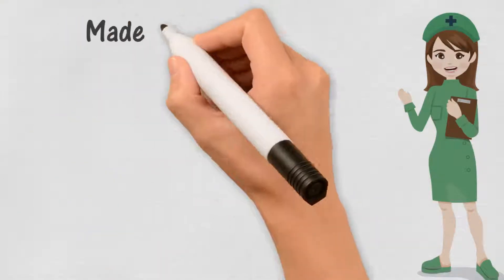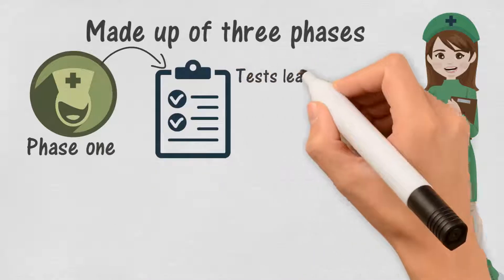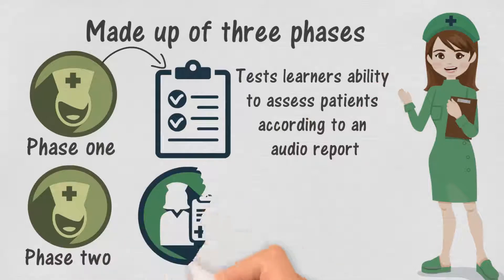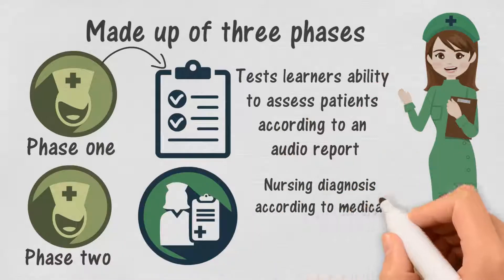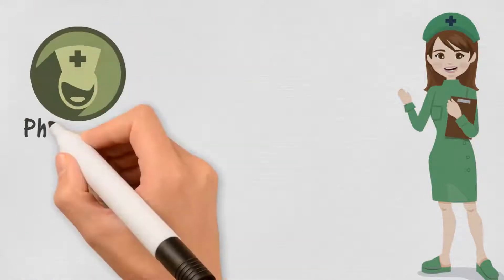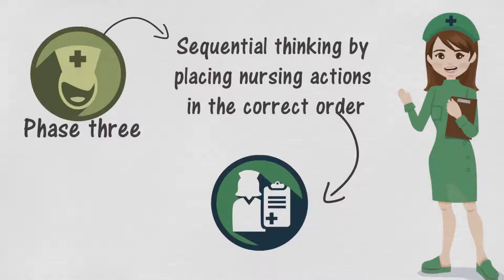Made up of three phases, MedSurg Phase 1 tests learners' ability to assess patients according to an audio report. Phase 2 requires learners to assign nursing diagnoses according to medical history and physical symptoms. Phase 3 allows learners to demonstrate sequential thinking by placing nursing actions in the correct order according to patient scenarios.